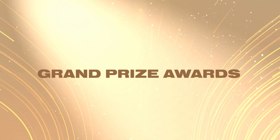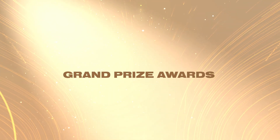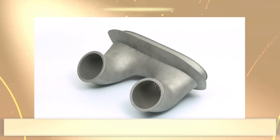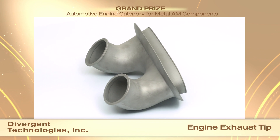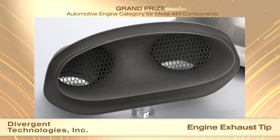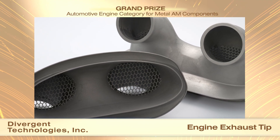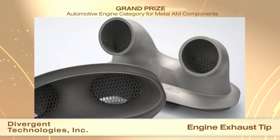Now it is time to recognize the best of the best as we present the grand prize winners as chosen by this year's judges. Divergent Technologies Inc. received a grand prize in the automotive engine category for metal AM components for an exhaust tip. This exhaust tip is used to direct reaction gases away from combustion inside the engine of the Zinger 21C hybrid sports car.